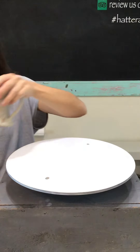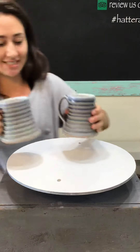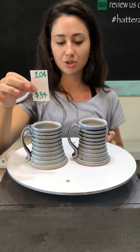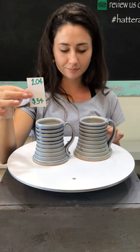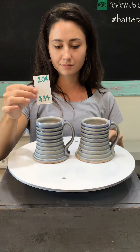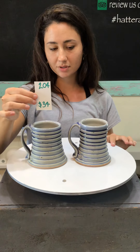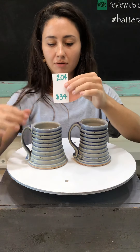Moving on to number 204 — just these two. More of the captain's mugs style, the terraced ones. We have a powdered blue and then we have these ones right here, which are a deeper blue. They are number 204, $34 each, and we have about three or four available.